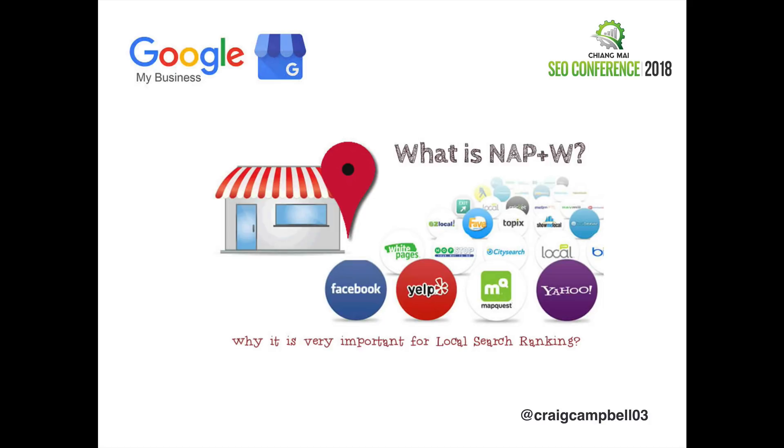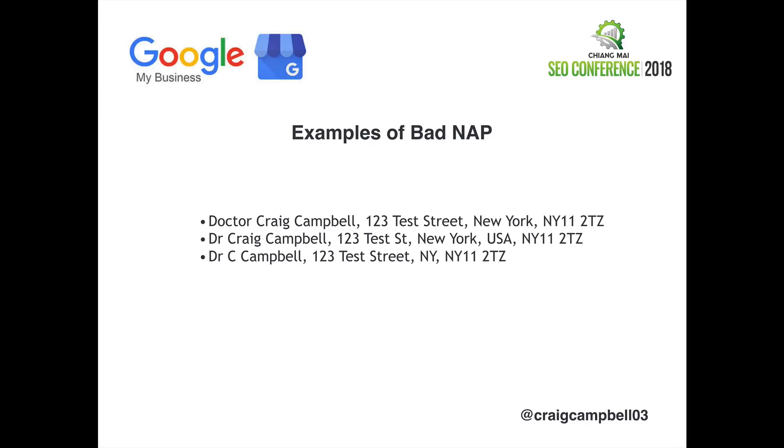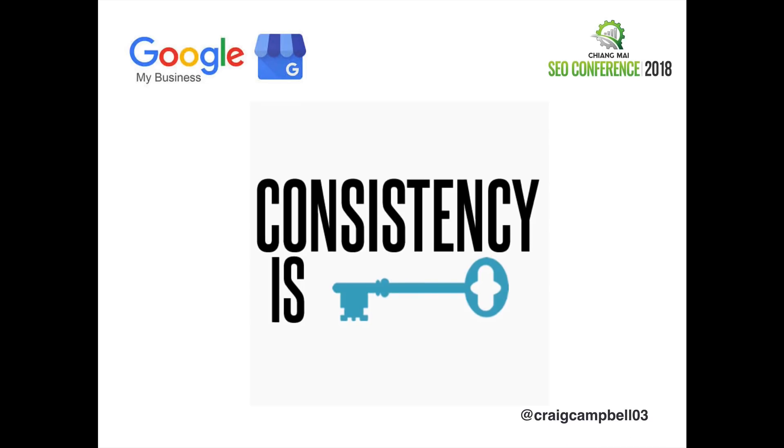You'll also hear people talking about NAP+W — it's not anything different from NAP. It's just name, address, postcode, and website. People use different terminology but it is very important for local search rankings. For example, as a doctor you might use acronyms like Dr. — I've got a full proper listing at the top, then you can see acronyms used in the second and third examples. Those are not what you want to do. Make sure whoever's doing this does it consistently. Consistency is the key to Google My Business listings.